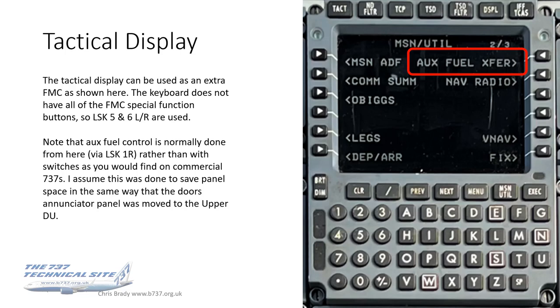Auxiliary fuel control is normally done from this tactical display unit rather than with overhead switches as you'd find on a commercial 737. This is a space-saving measure — with a lot of new equipment on the P-8 panels, the various auxiliary fuel panels from civilian BBJ configurations have been done away with and it's all controlled through the tactical display unit.